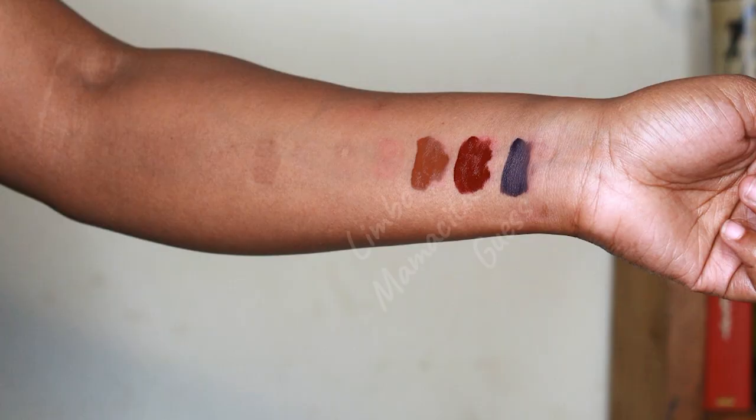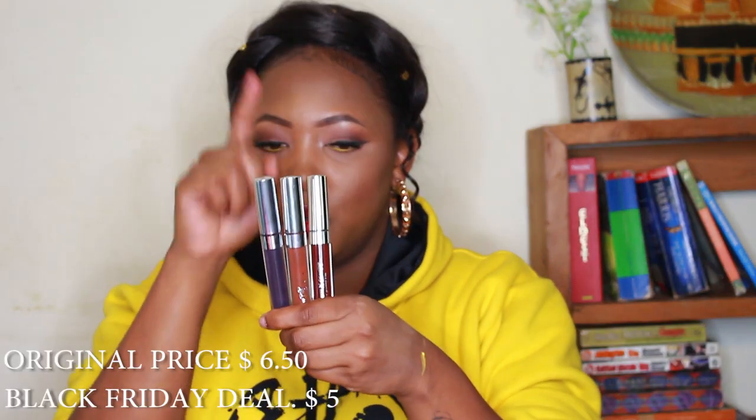Lastly from ColourPop, I got three liquid lipsticks in the shades Limbo, Guess, and Mamacita. Mamacita is the ColourPop collab with I Love Sarahi. These are the shades — this is Guess, this is Limbo, this is Mamacita. And the eyeliner is smudge proof — there's nothing on my finger.